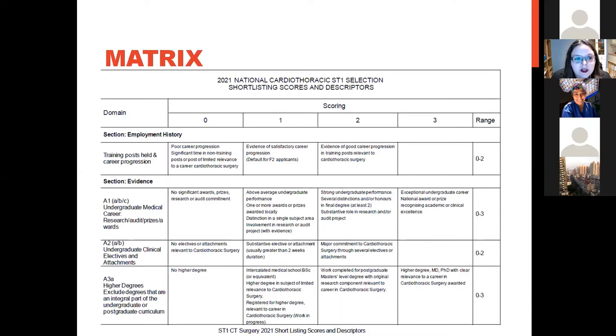Looking at the scoring matrix — how can you make yourself as competitive as possible? The first part is simply the training post you've held: applying as an F2 gets you a default one point, but two points are available for showing career progression beyond foundation relevant to cardiothoracics. They then look at your undergraduate career — up to three points for an exceptional undergraduate career or national prizes, such as distinctions, honours, essay prizes, or elective bursaries, which count as awards.